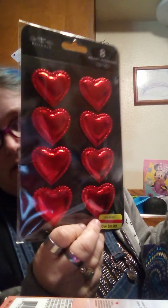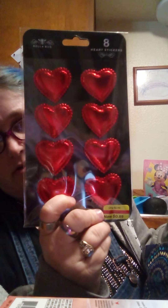And then from Cole, they had these for 89 cents. They're like 3D puffy stickers. I got red, gold, and two silvers.